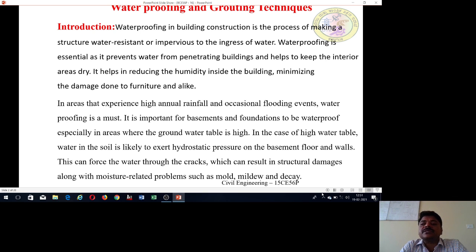It helps in reducing the humidity inside the building, minimizing the damage done to the furniture alike. In areas that experience high annual rainfall and also occasional flood events, waterproofing is a must. It is also important for basements and foundations to be waterproof, especially in areas where the groundwater table is high.